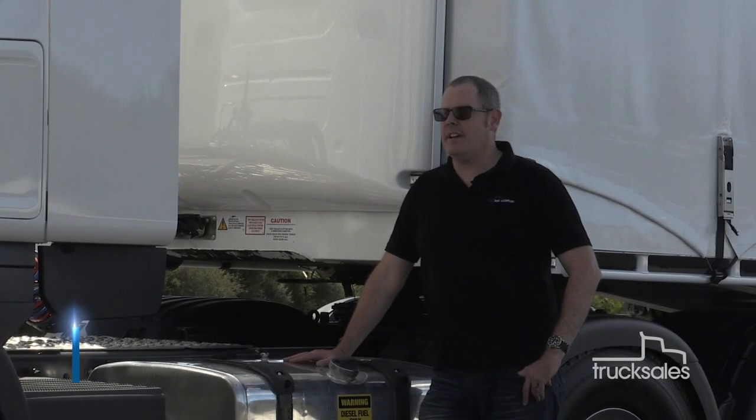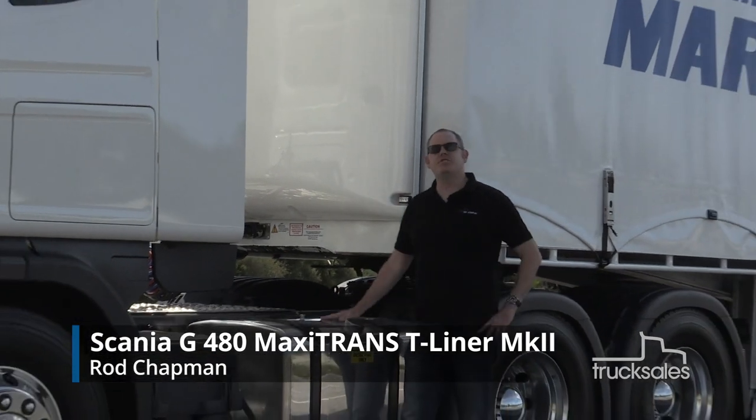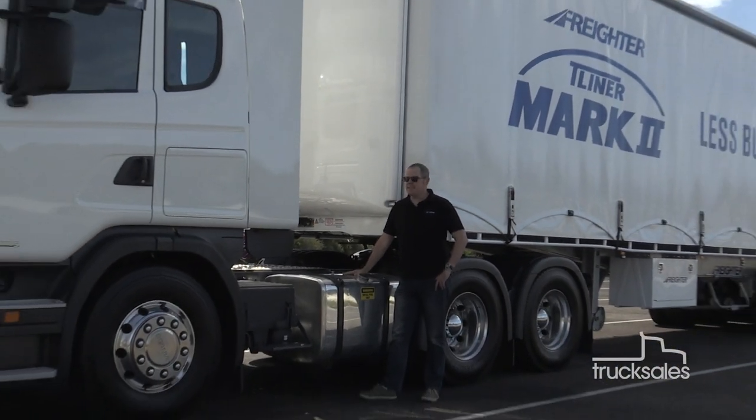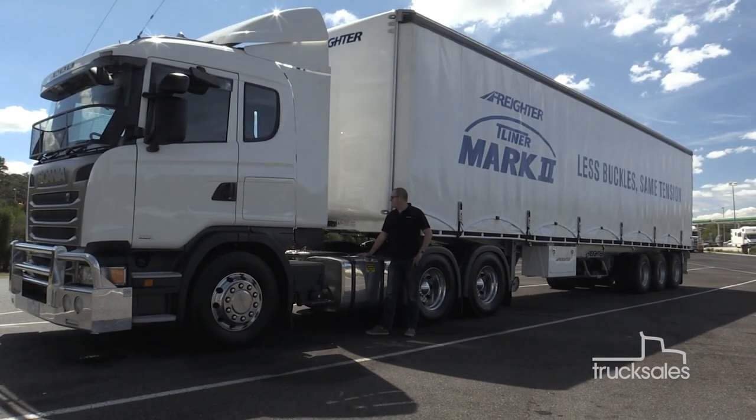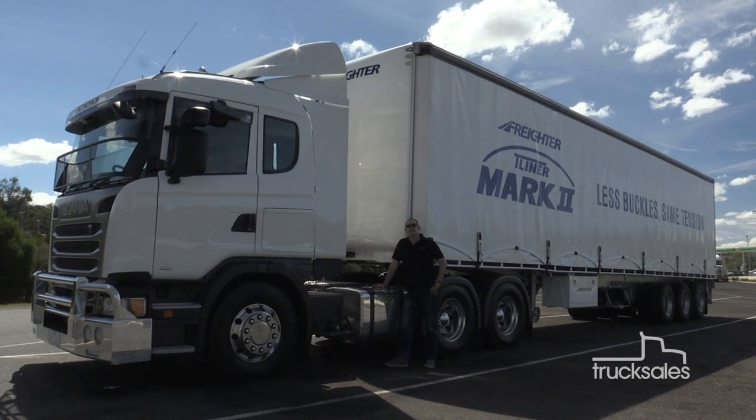Today, Truck Sales is looking at what is one of Scania's most versatile models. This is the G480. It's in a 6x4 format, and today we're hauling one of Freighter's innovative T-Liner Mk2 curtain siders. Let's take a closer look at how this combo performs.